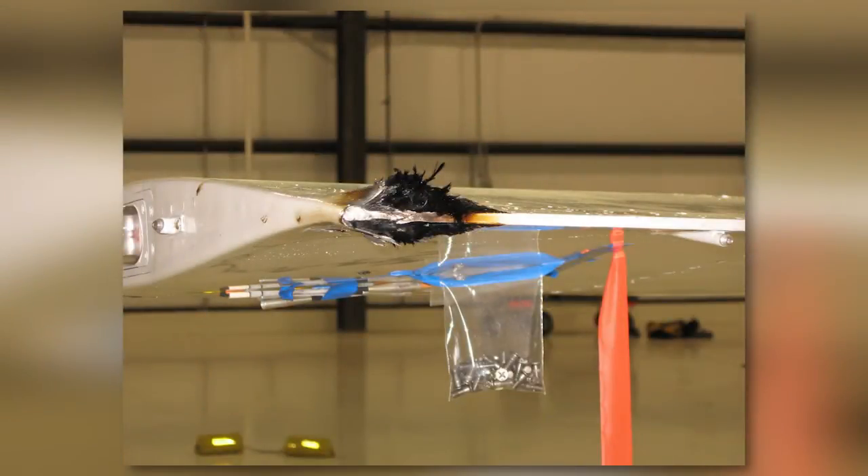Often times this will be at a fastener, edge of part, or even burning a hole through the middle of the part. Lightning can cause extensive damage due to the power surge and subsequent voltage buildup among various structural components.